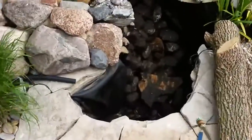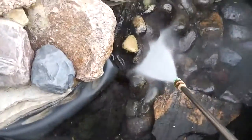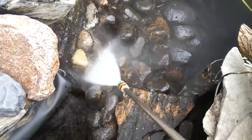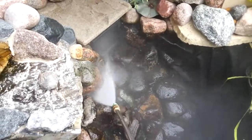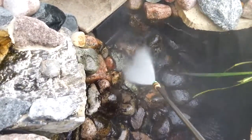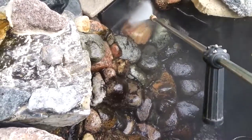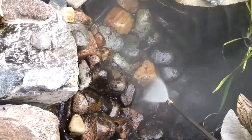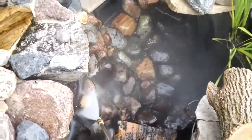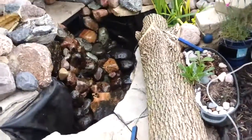Here we go. Yeah, it's doing a pretty good job. I'm not too focused on it, so I'm going to go ahead and finish this up and come back and check out the results.